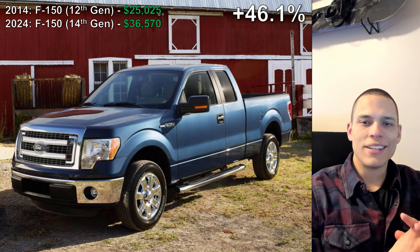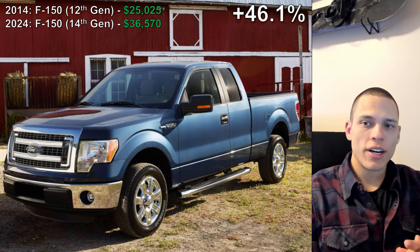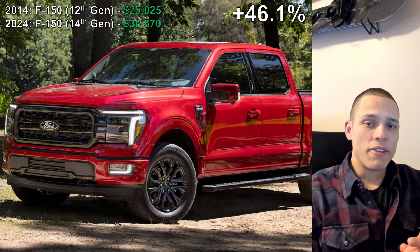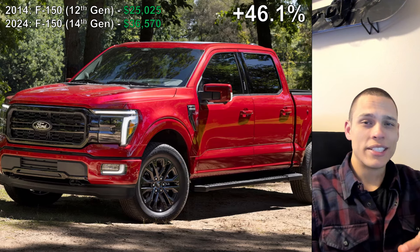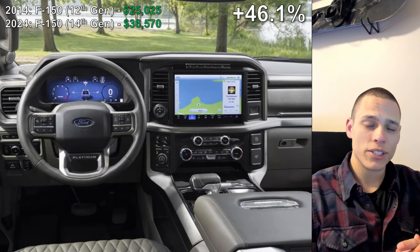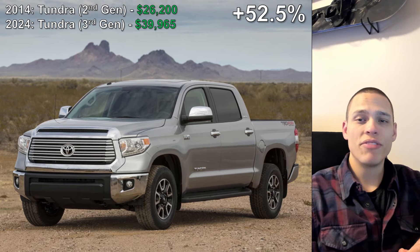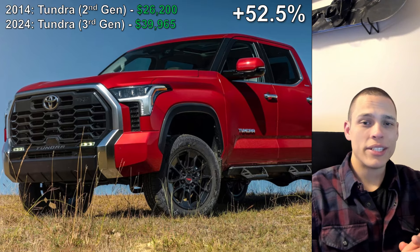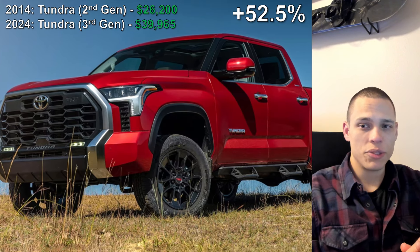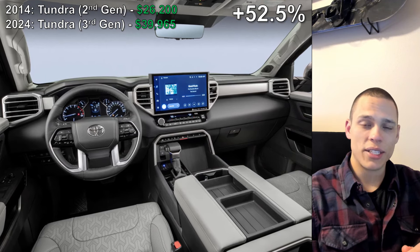For SUVs and trucks, number five belongs to the Ford F-150. In 10 years, this truck has increased from $25,000 to $35,570 — a 46.1% increase in just 10 years. We are already 13 points higher than the inflation rate, and this is our first truck. Number four unfortunately goes to the Toyota Tundra with an increase of 52.5%. Part of this is because in 2014 you could buy a two-door regular cab Tundra, which skews the price, but the Tundra still takes 4th place.